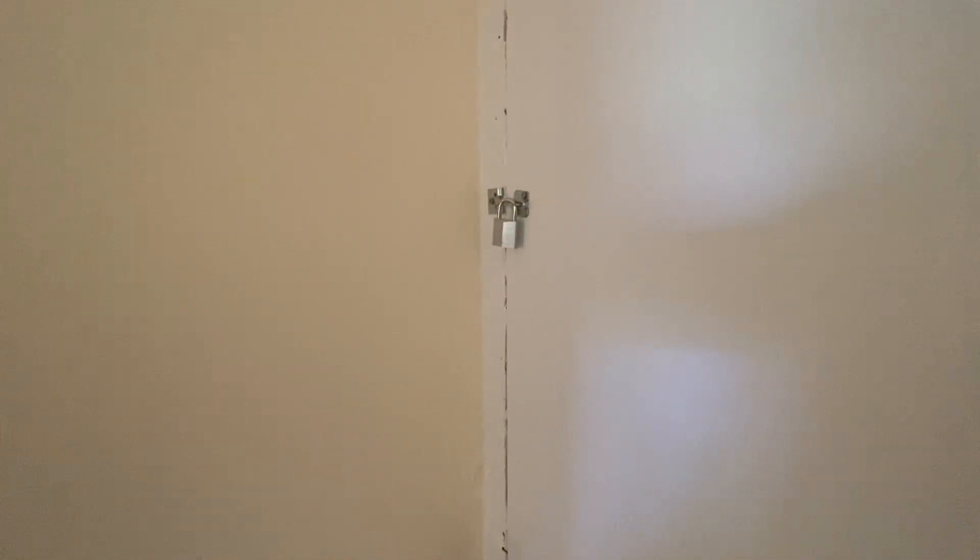There is a basement here but as you can see it does have a padlock on it, so it's not accessible to the tenant — it is for the landlord only.